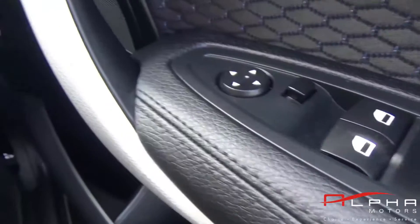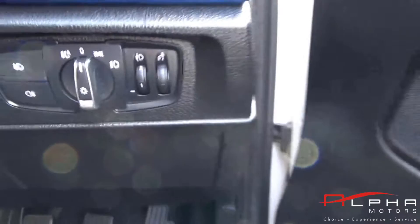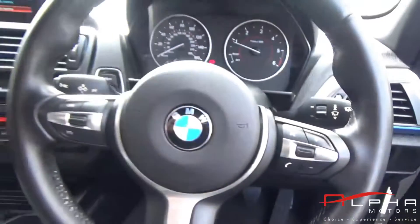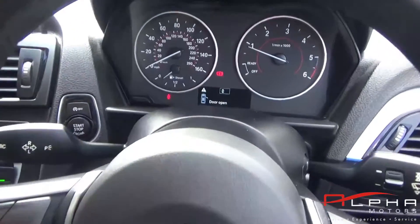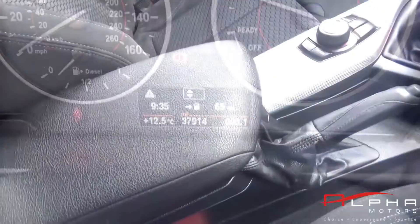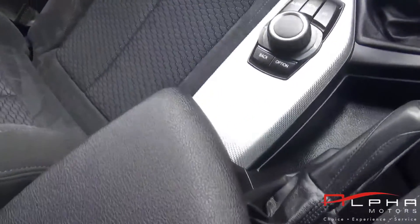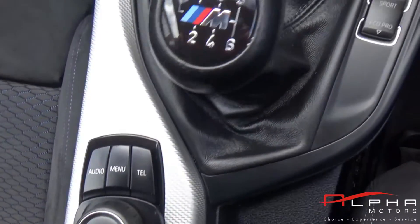Standard features on this car are Bluetooth phone preparation, 4 electric windows, traction control, on-board computer, automatic headlamps, digital climate control with air conditioning, CD player, auxiliary function, front fog lamps and full colour coding to the exterior bodywork.